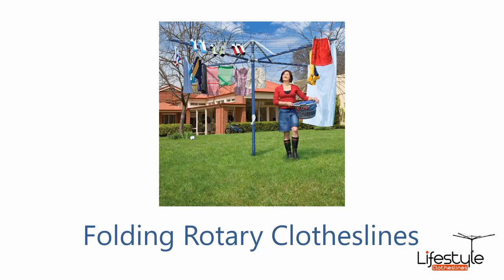A lot of modern homes today have folding rotary clothesline products. We have the complete range in all sizes and models — small backyards right up to large units for big family drying needs.